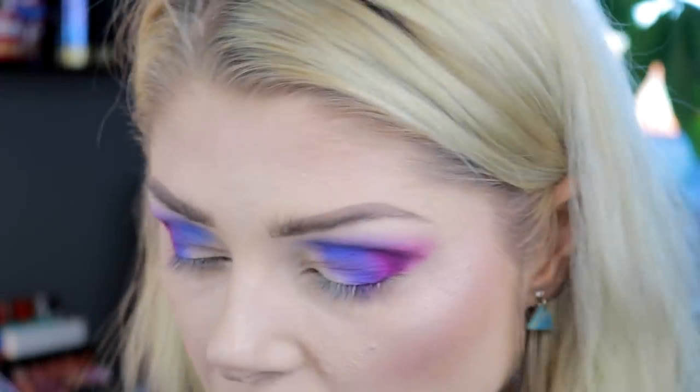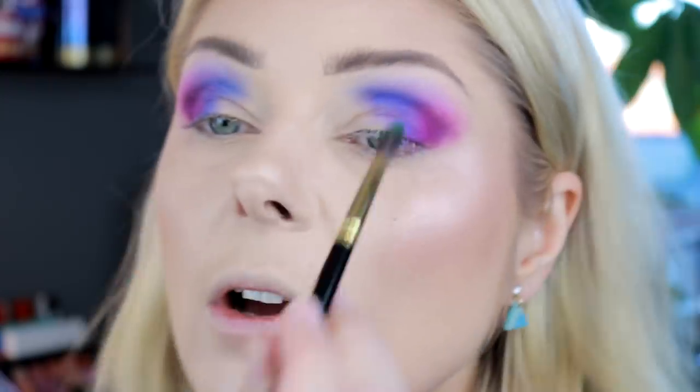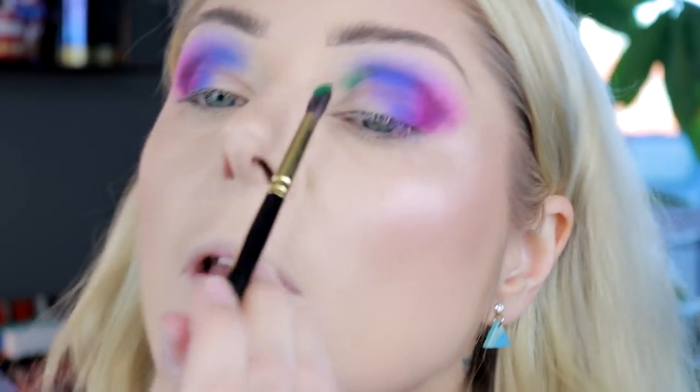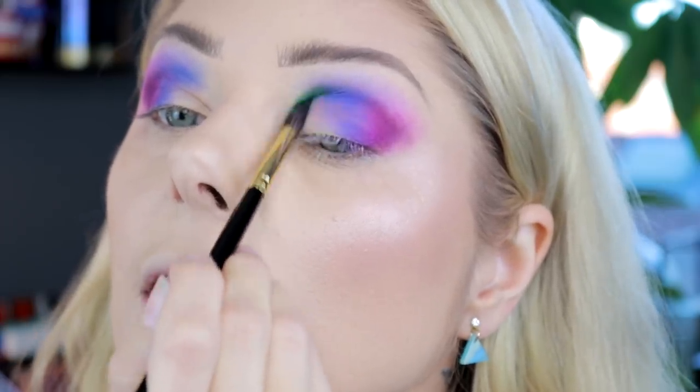I want to try as many of the shadows as possible on my eyes that I haven't used and I just want to see how they are. This is Level Up by Colored Rain - that is not that impressive though. Okay, maybe - okay I took a bit more color and that is better, yeah.